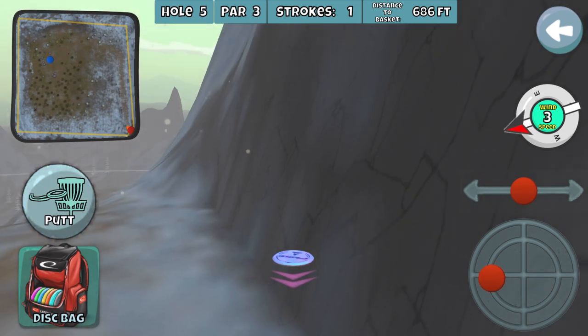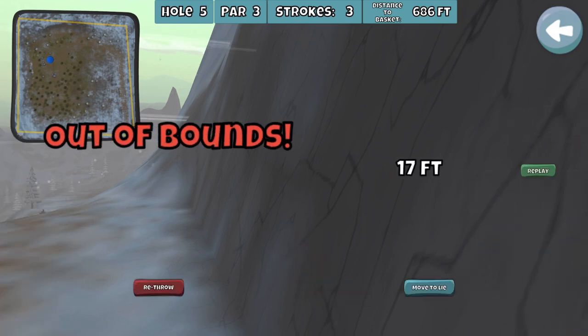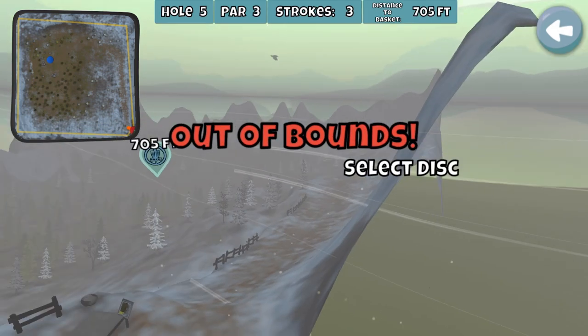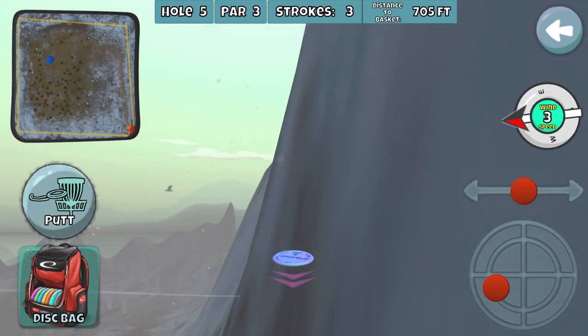Then I just switch — I go to the right, lean, and putt into the wall like that. And it puts us out of bounds. That's okay. We continuously putt into the mountain.